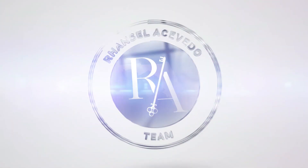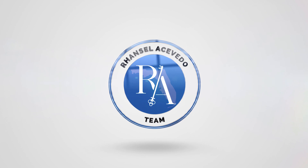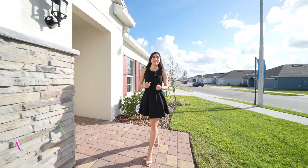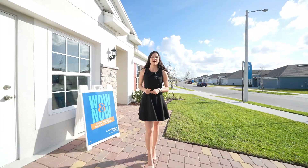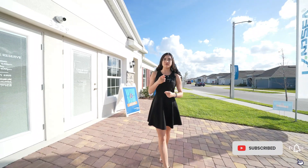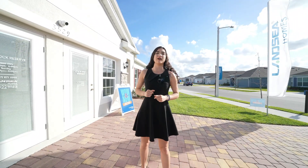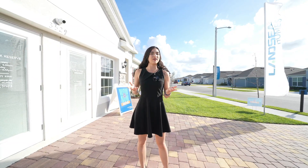Welcome back, guys, to a brand new video. My name is Gabriela, your real estate advisor here in Central Florida. In this channel, we talk about everything that has to do with real estate and investment opportunities here in Central Florida. If this is something that interests you, make sure to like and subscribe for more videos like this.